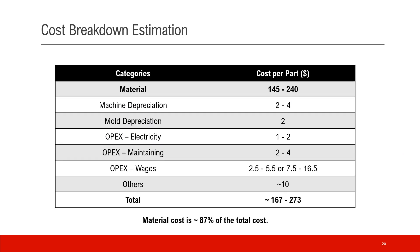Let's summarize all the costs in a table. Bear in mind this is a pretty rough estimation, but it tries to give you a sense of the overall breakdown of the cost. The total cost adding everything together is roughly $167 to $273. Most of the variance comes from the materials. The material cost itself is also the majority of the total cost, roughly 87%.